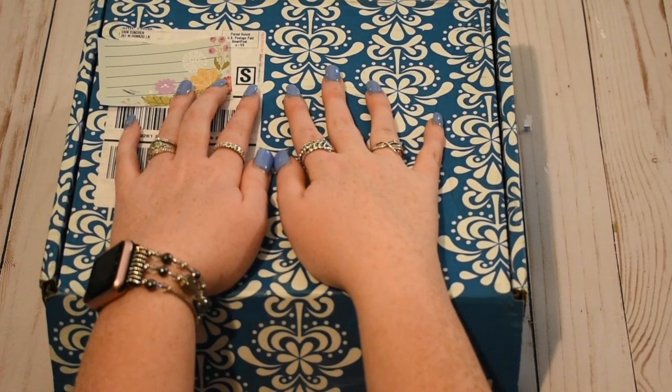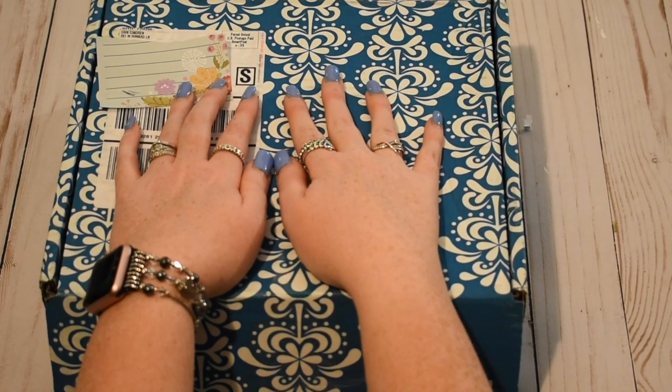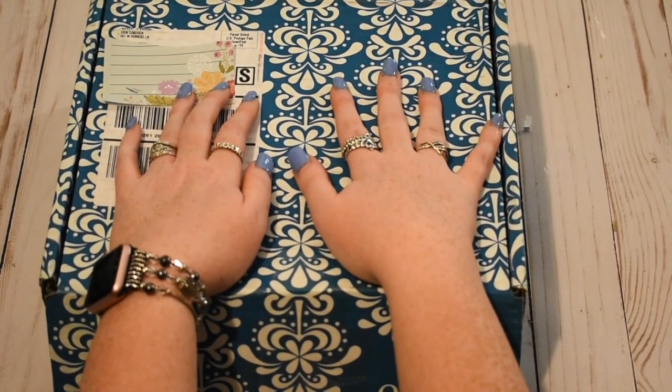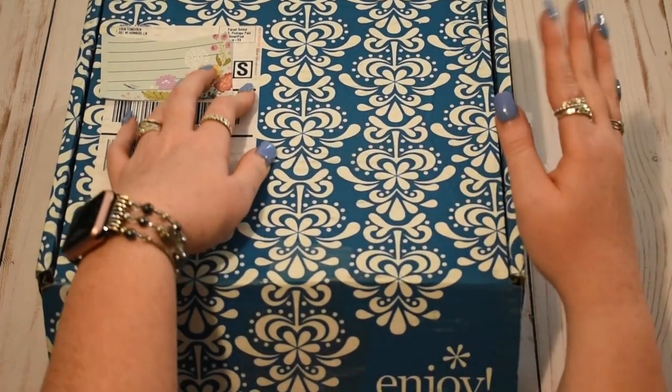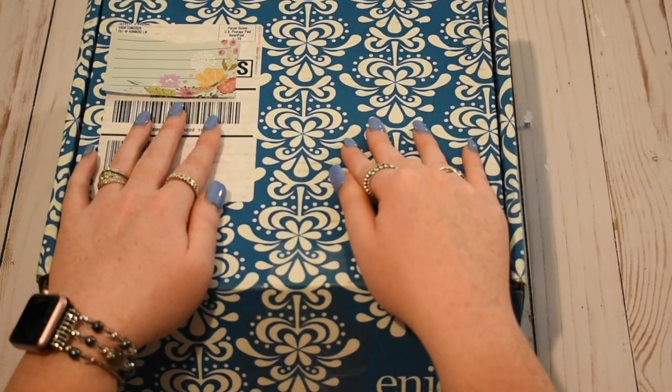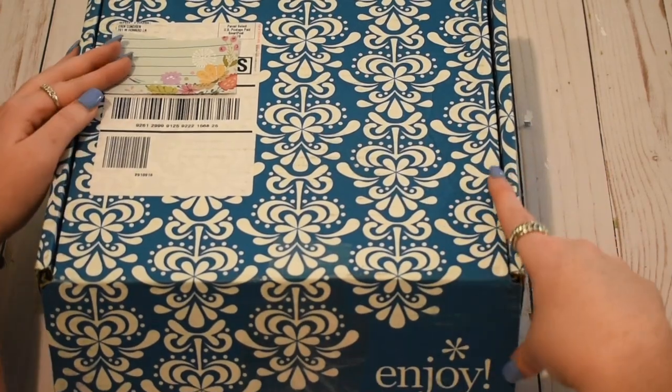Hi guys, it's Marissa at Pumps and Planners and I am back with an Erin Condren unboxing. This is the new Erin Condren planner and I'm so excited that it finally got here today. I just got it and I'm filming this, so let's just jump right into it because it's very exciting.